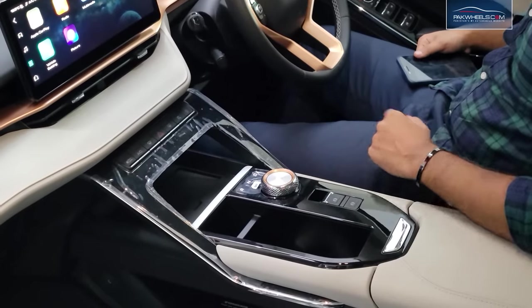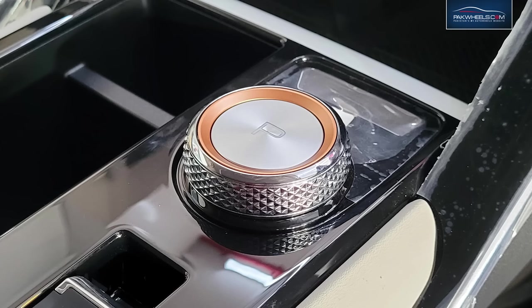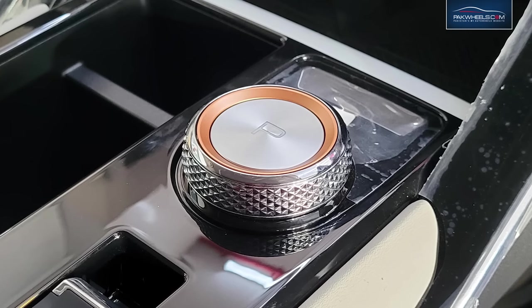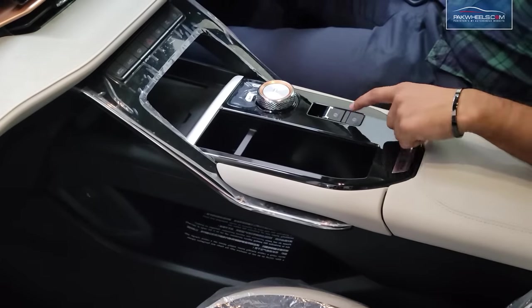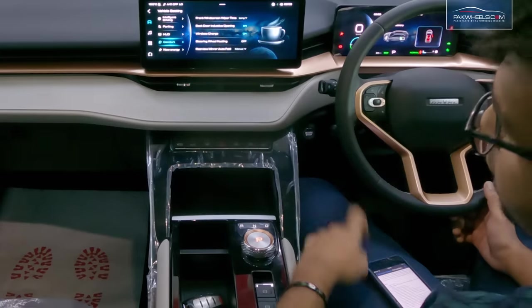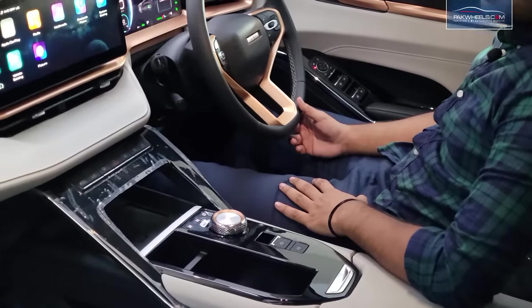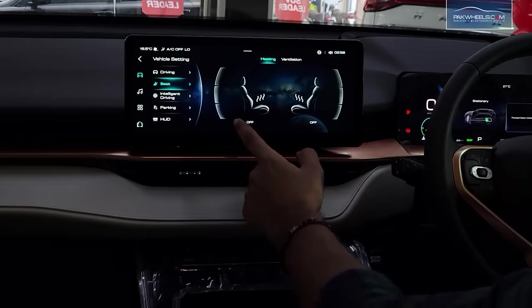The transmission is a DHT with a knob-style lever, which also comes in other Haval models. This is not a tiptronic, so you cannot change gears manually. There is an automatic parking brake with an eco-idling function. There is a fast wireless charger. There are AC controls with dual-zone climate control, AC vents, and ventilated seats.